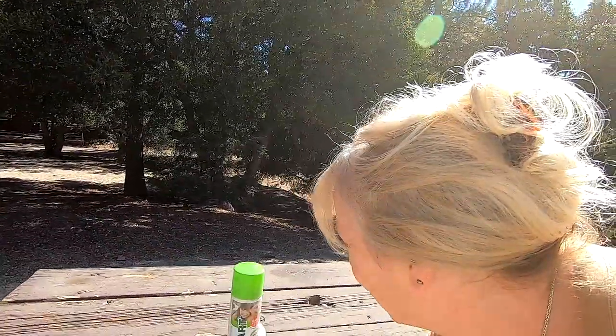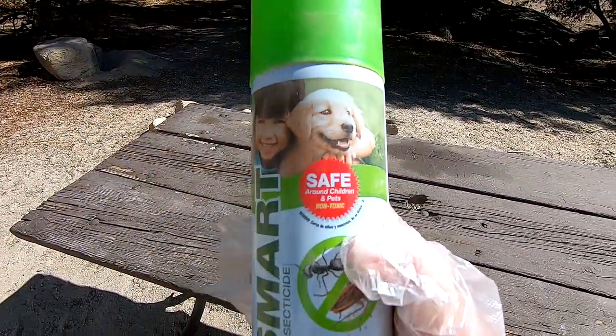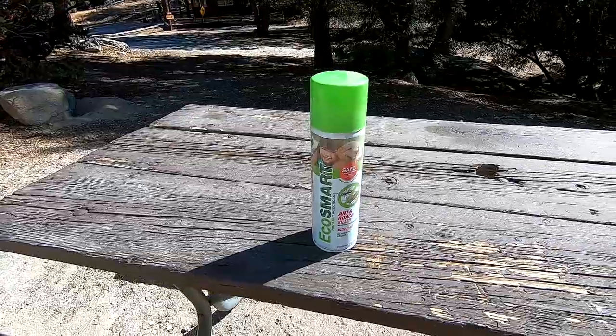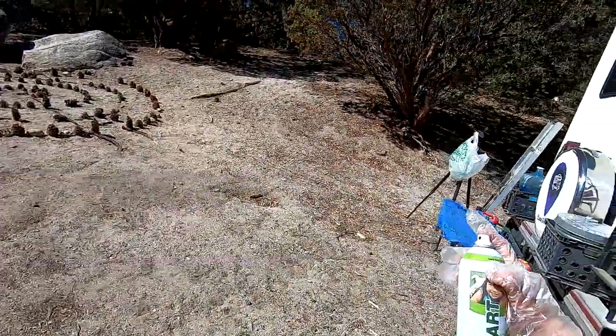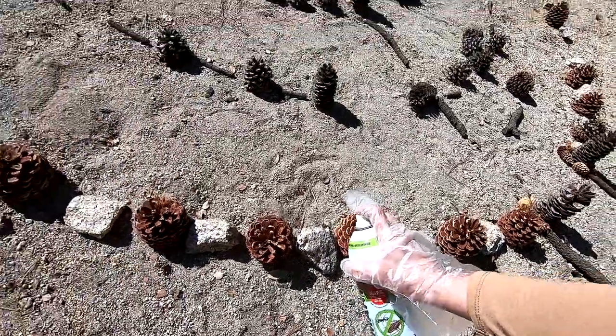This is safe for pets and children. It does say non-toxic, safe for around pets and children. It's really for ants and roaches, but it's based on peppermint oil, and of course we know peppermint — the rodents, the squirrels, the mice, the chipmunks — they don't like that smell. I don't love the peppermint smell either, especially on my hands. So, a little squirt on each rock. Now we're going to see what'll happen. This is going to be a fun experiment!